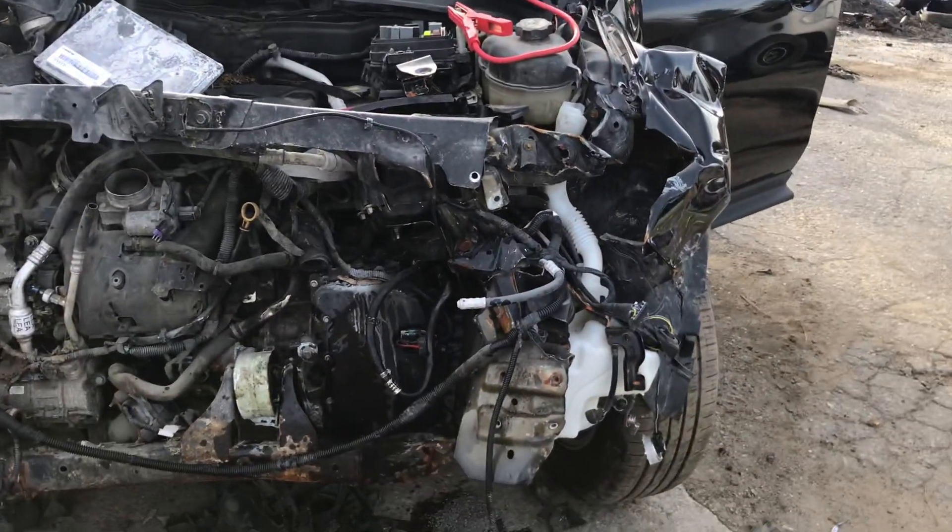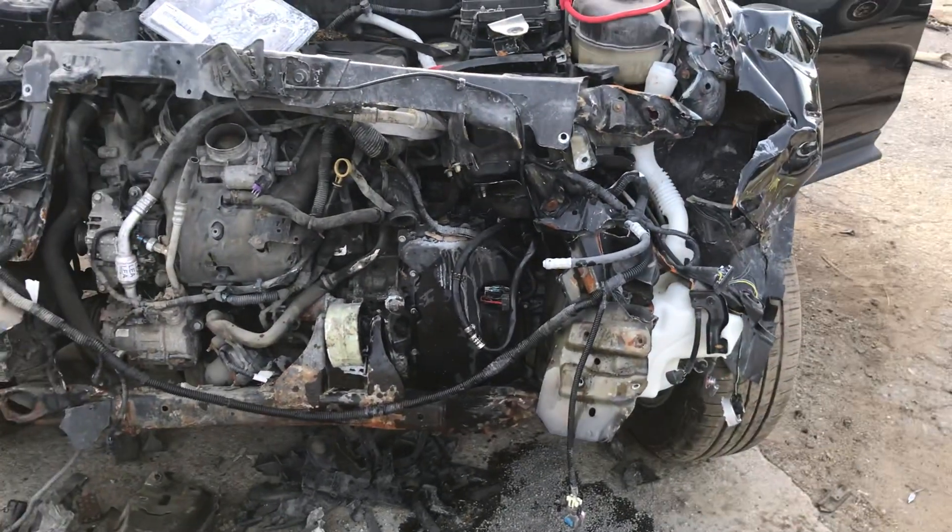2013 Chevy Equinox. Car starts, just doesn't want to stay running.